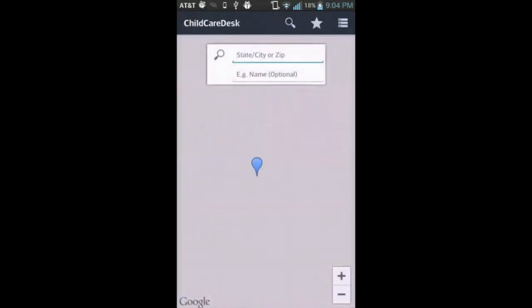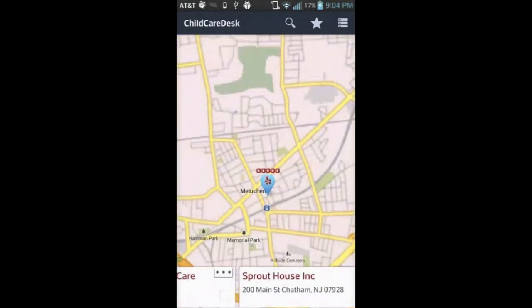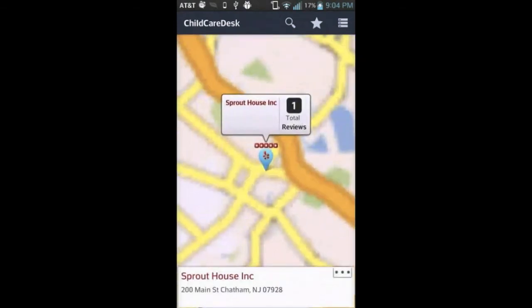Let's take a look at the childcare desk app. By default, we always search by the current location. Here we see a list of childcare centers with the highest rating first. You can swipe at the bottom to see other centers.